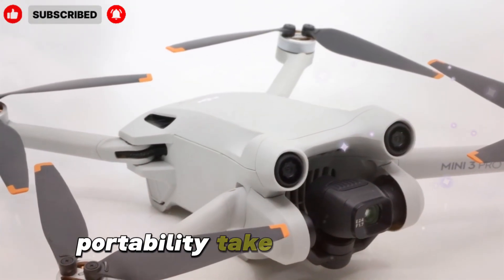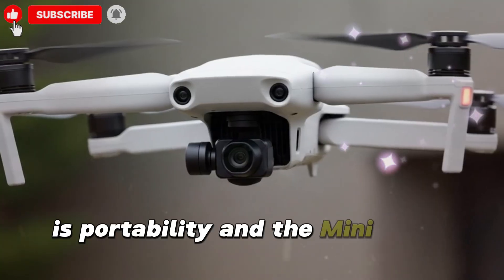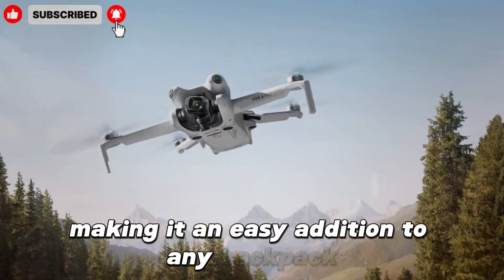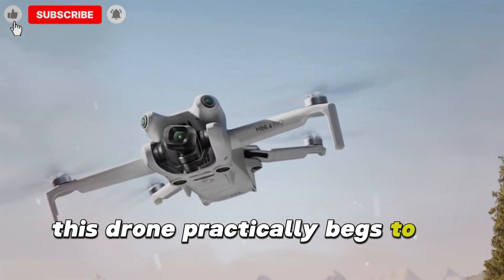One of DJI's greatest achievements with the Mini series is portability, and the Mini 5 Pro continues this trend. Folded, it fits in the palm of your hand, making it an easy addition to any backpack. Whether you're hiking, road tripping, or just heading to the park, this drone practically begs to be taken along.